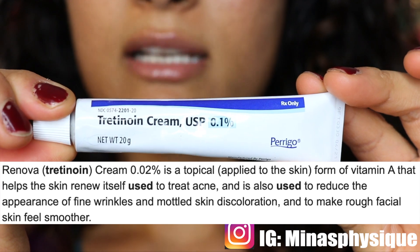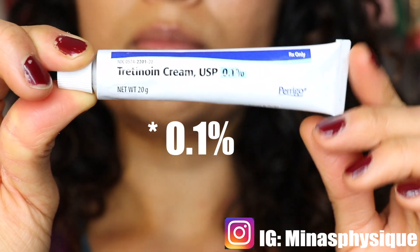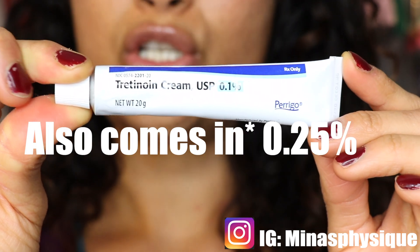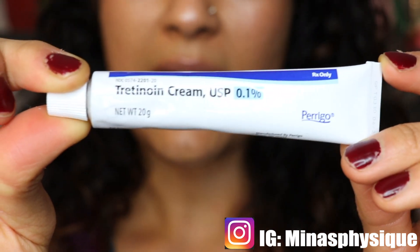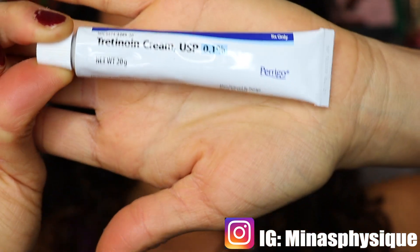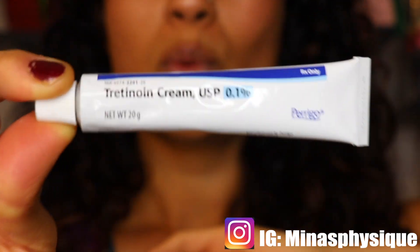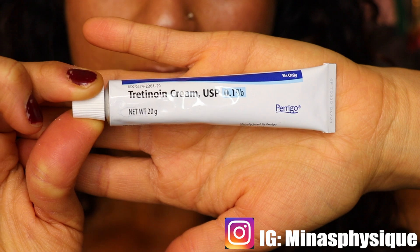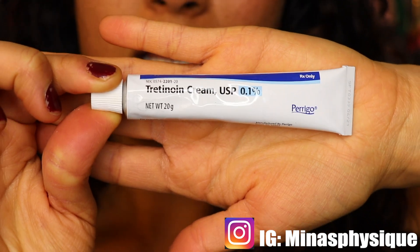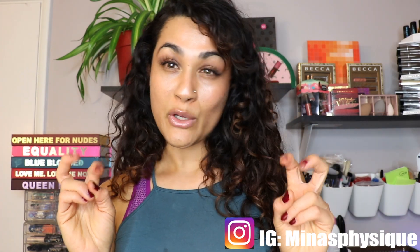The second medication is tretinoin, which is retin-A cream. I have the 1% — I know there is a lower percentage available as well, but this is the one I'm currently on. This is the best thing ever. This is what cleared my face. The way you apply this cream is once every night on a bare face, and in the morning you have to rinse off your face. I treated the tretinoin cream as a light chemical peel.